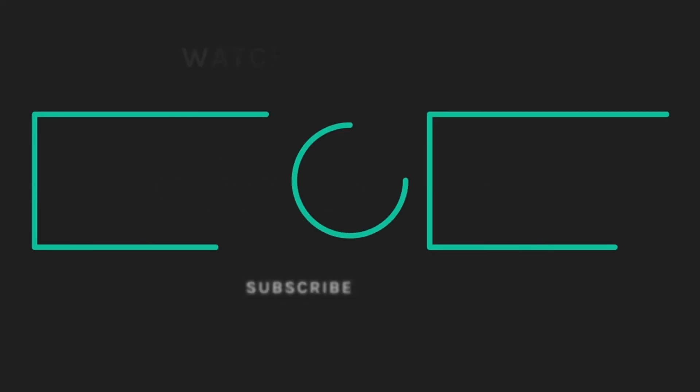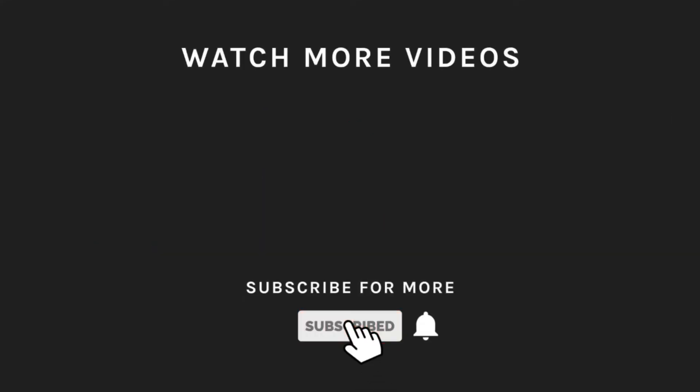Thanks for watching. If you liked what you saw, hit the like button and subscribe to our channel. If you loved it, hit the bell icon so you'll get notified of all our new latest uploads.